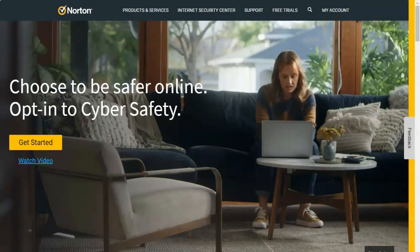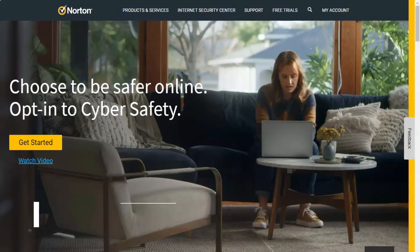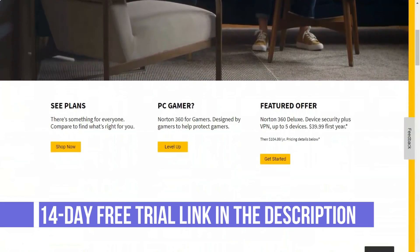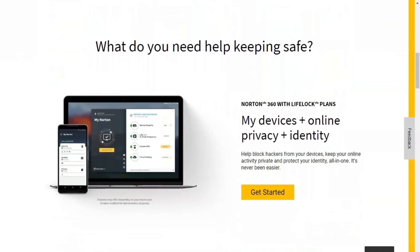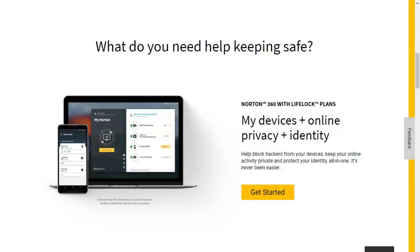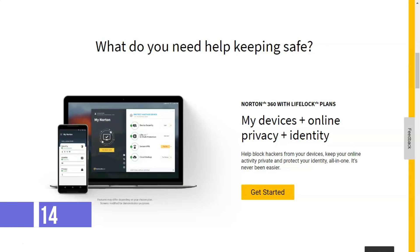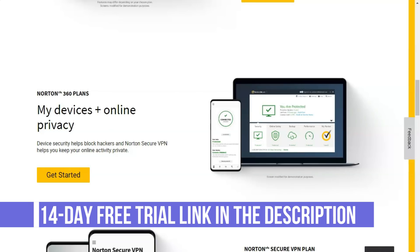Norton Secure VPN offers VPN protection from a trusted name in security, in addition to flexible pricing. Even before the US government opened the gates for internet service providers to sell your information, the big names in antivirus software rightly identified virtual private networks or VPNs as the next frontier in security. Norton Secure VPN has a strong security pedigree and an affordable, flexible pricing scheme that places it well within impulse purchase territory. A continued aversion to BitTorrent and the death of advanced features may limit its attractiveness to some, however.